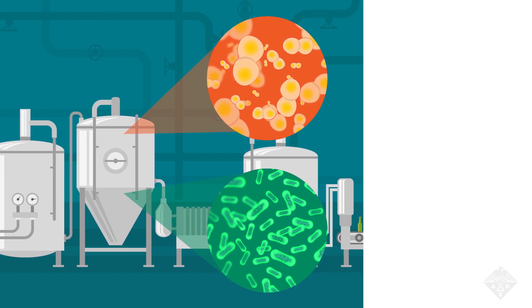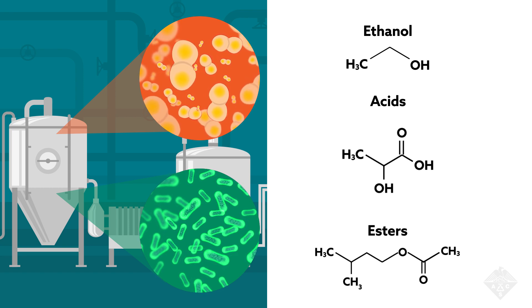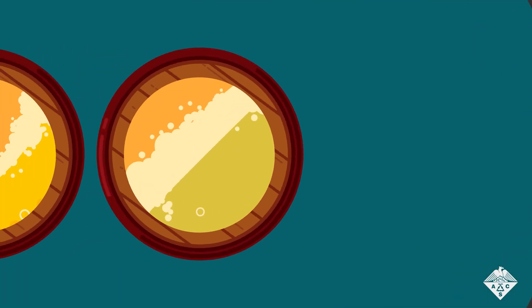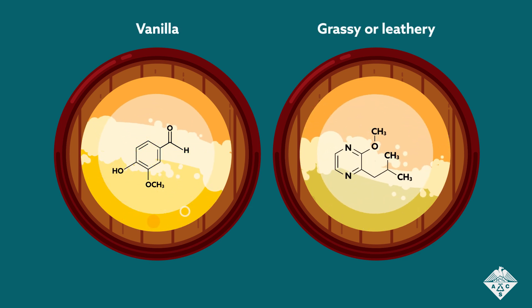The microbes produce a number of compounds as they feast, including ethanol, acids, and esters. These are the source of sour beer's distinctive taste. Lock the beer and microbes inside a wooden barrel and the flavor will grow even more complex, sometimes taking on vanilla notes and funky flavors such as grassy or leathery.